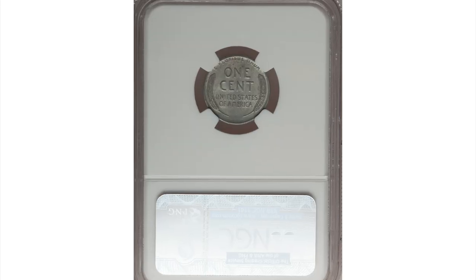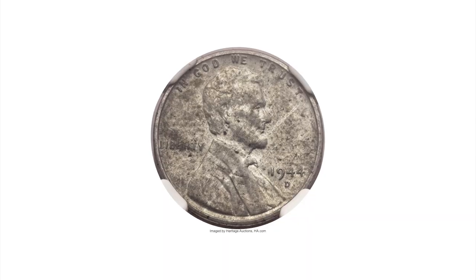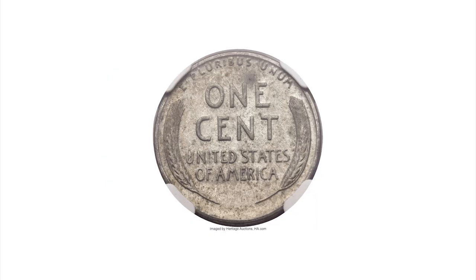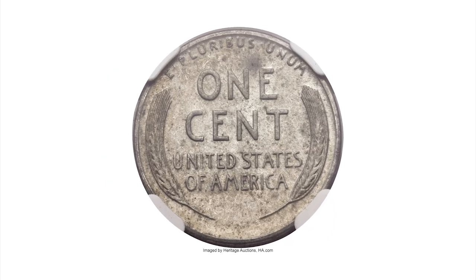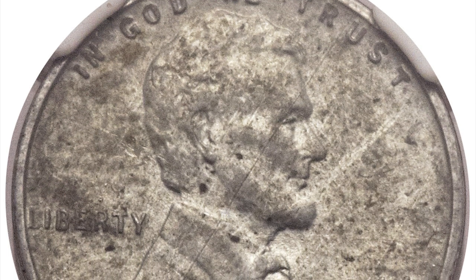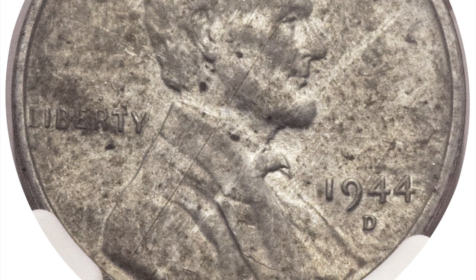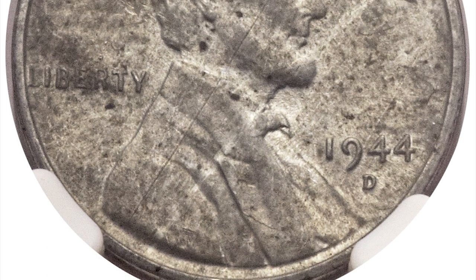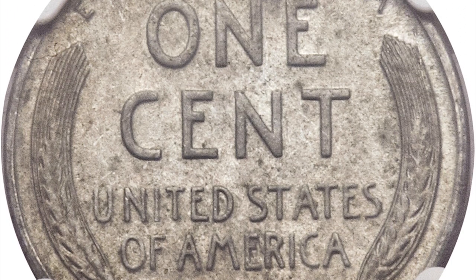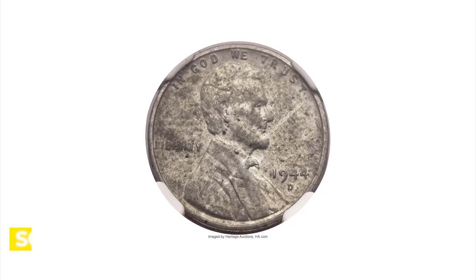Moving on to this 1944-D steel penny in mint state 61. The 1944 steel cent is a very rare off-metal striking, created when a steel blank leftover from 1943 was struck during the normal production of 1944-D bronze cents. This example, despite being pulled from change, was awarded a mint state grade in its recent certification by NGC. Several shallow, almost parallel diagonal abrasions are visible only at certain angles.